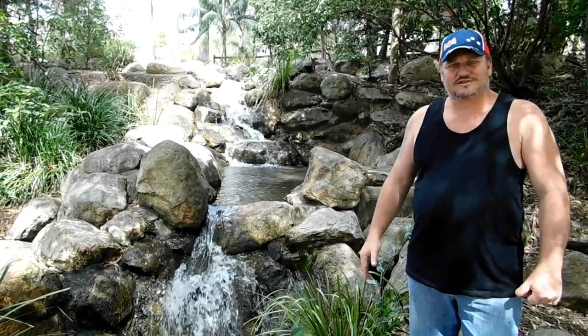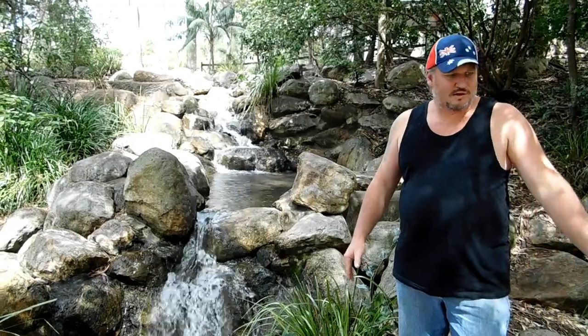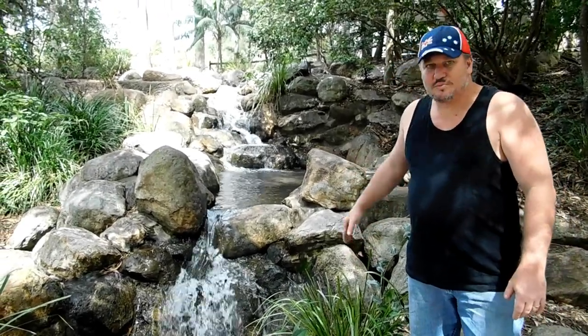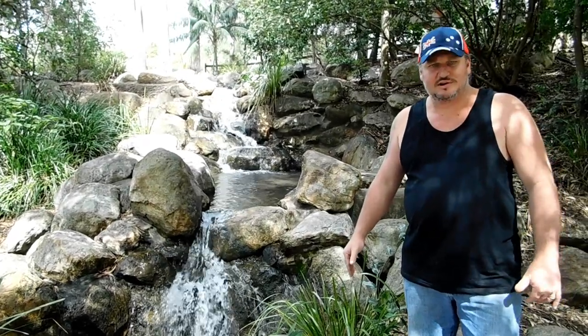How beautiful is this? It's got a great little water feature here with a warp bridge, a couple of little rock pools and waterfalls coming down over the rocks. It just sounds absolutely lovely.